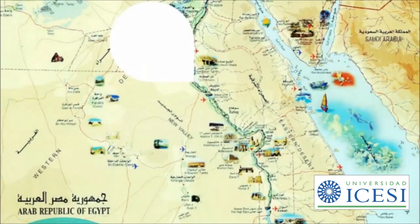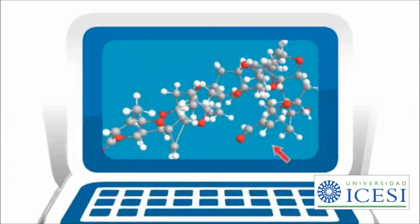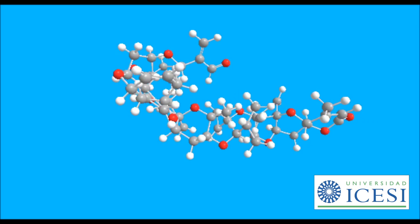Another interesting thing is that the discovery of all the molecules produced by Karenia brevis, including brevetoxin B, is mentioned since the times of the Bible, when the water of the Nile River turned to blood and killed many Egyptians. So now, talking about these molecules, it's important to know that there are two types of brevetoxins.